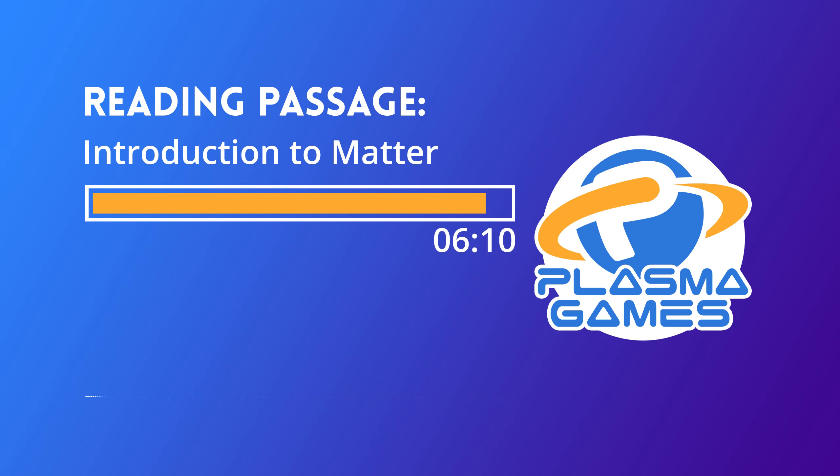Number 5: Explain how atoms are able to make up all matter. Number 6: Fill up the boxes below with pictures of things that are and are not matter. Make sure to label each of your pictures.